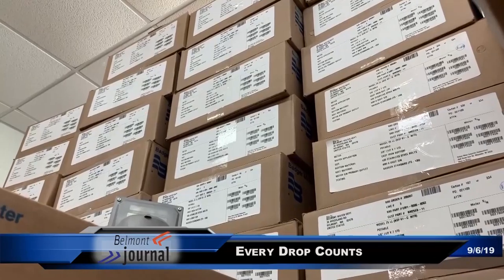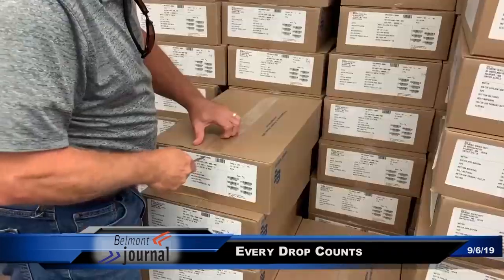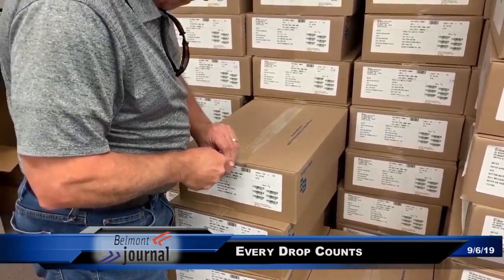You'll be able to go on your account, create a password, and look at your consumption, and set up the parameters for limits.